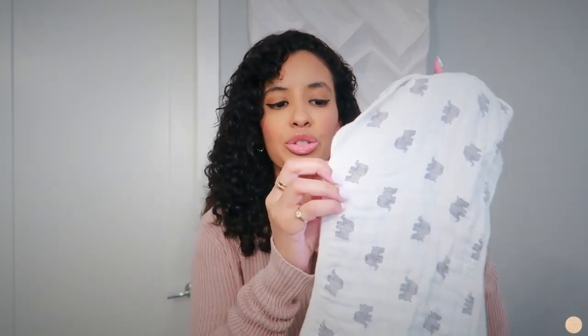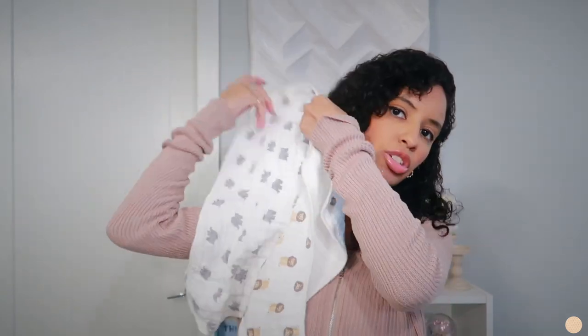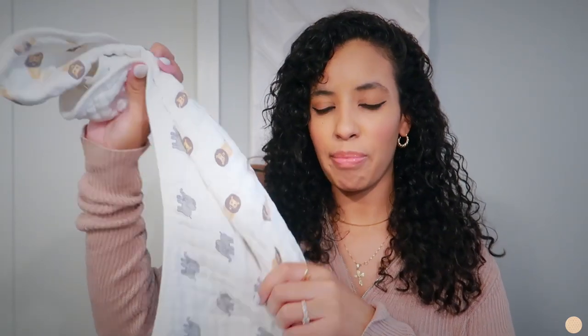I also like to keep two burp cloths — these are from Amazon and I absolutely love them. They are so thick and wash really well; they haven't shrunk at all. We've been using them since day one and they're a really good size to throw over your shoulder to prevent spit-up getting on you. They're also really soft so it's nice to wipe spit-up off his face without it being scratchy.